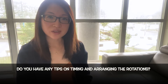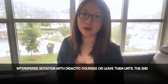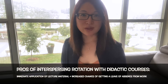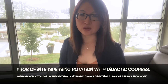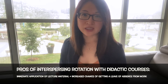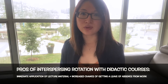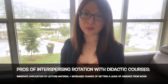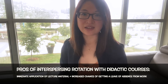Do you have any tips on timing your rotations as well as arranging them? In terms of rotations, you can either intersperse them with your didactic courses, or you can time them so that you do all your rotations at the end of the program. The pros of interspersing your rotations include being able to apply course knowledge to your rotations right away. Also, because they're short five-week periods, it increases the chance your employer will grant you a leave of absence, rather than if you stagger them all at the end where you'd be away for a longer period and leave of absence may not be granted.